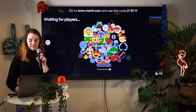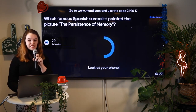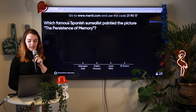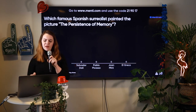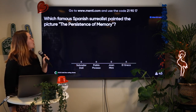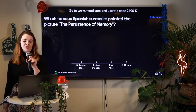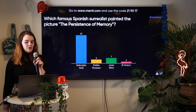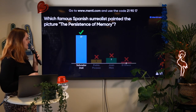Which famous Spanish surrealist painted the picture Persistence of Memory? Let's see who knows their art best — 20 seconds to go. We have Salvador Dali, Pablo Picasso, Juan Miro, and El Greco. Who painted Persistence of Memory? Time's up! We have a lot of art historians in the audience. The correct answer is Salvador Dali.